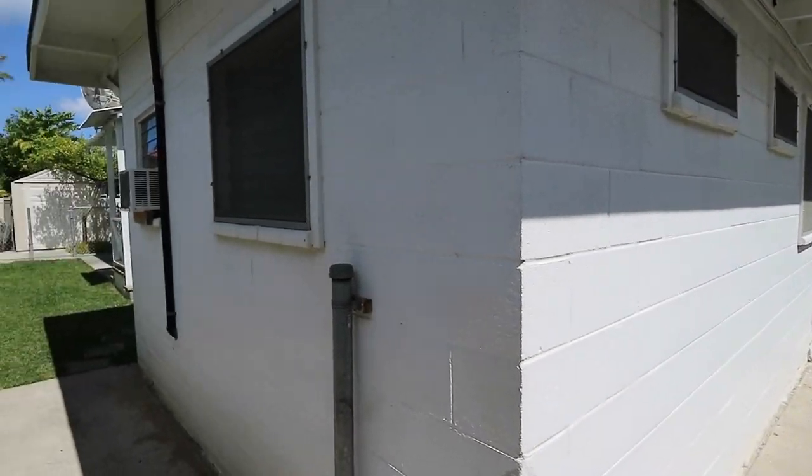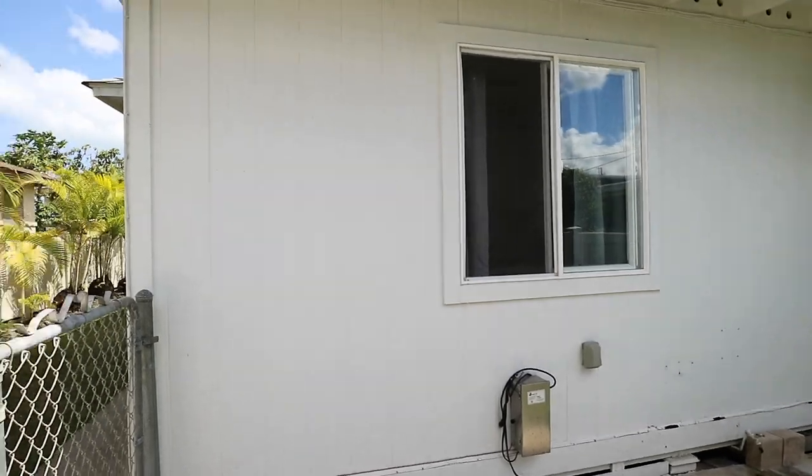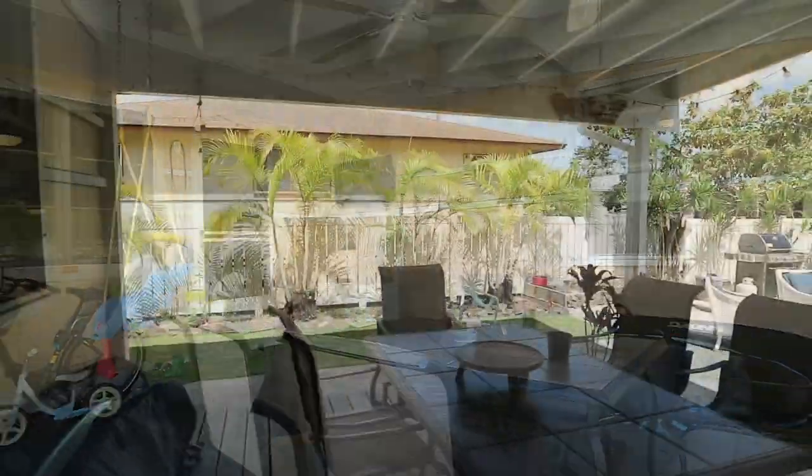The Coconut Grove home is a mile from Kailua Beach, walking distance to Kailua Town Center, and a short walk to the Kauanui Marsh with beautiful sunsets over Olomana.